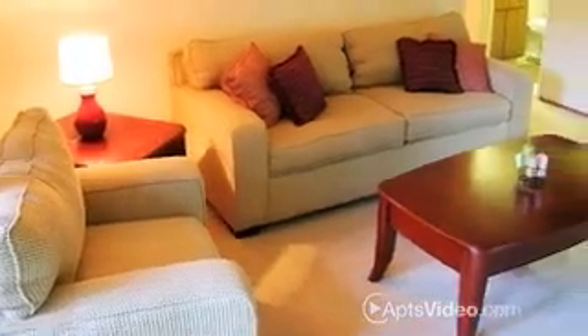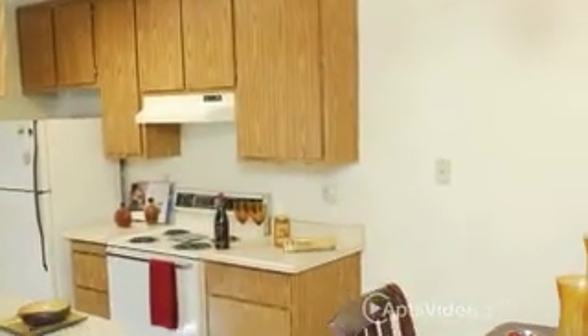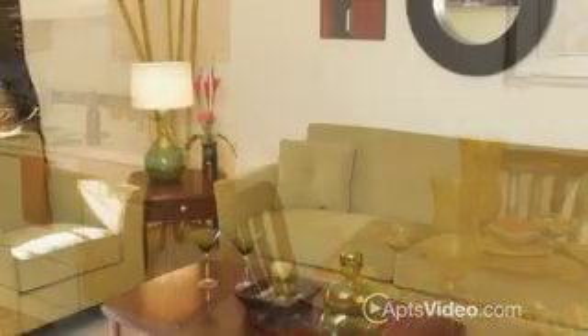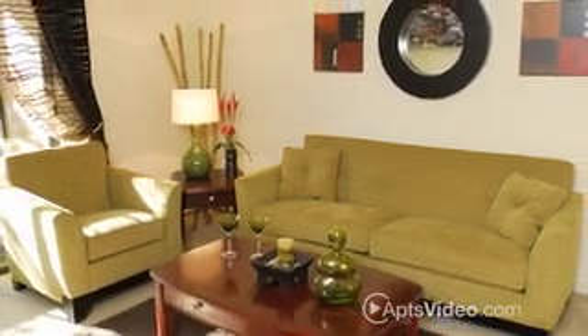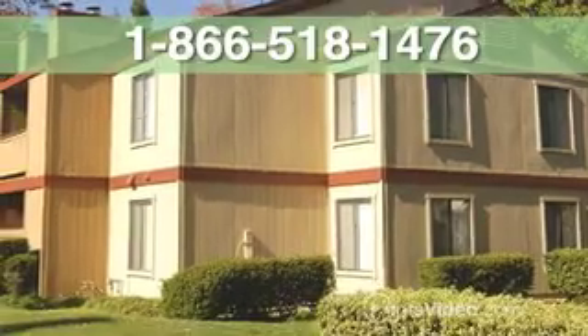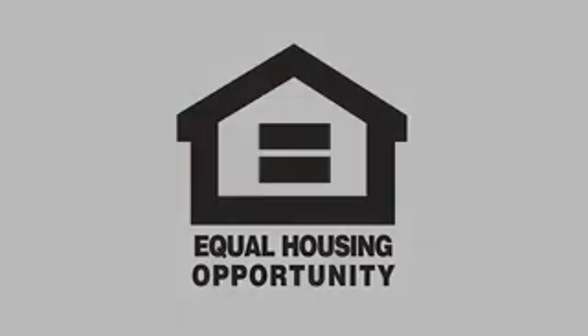Select homes offer beautiful cathedral ceilings. You'll find that Pheasant Point took time to provide you with thoughtful features and amenities. Every so often, an apartment community emerges that seems as though it was built especially for you. Pheasant Point is that kind of community.